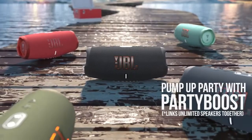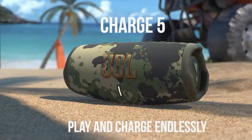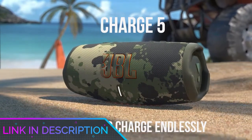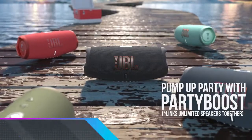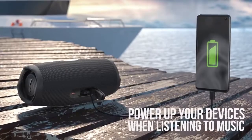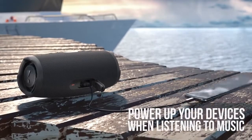Want a speaker roughly the dimensions of a bottle of wine that will charge your phone and sound great? You've found it, thanks in part to a new 10W tweeter and racetrack-shaped driver. The Charge 5 is currently as good a sound as you can get in a portable Bluetooth speaker designed for under $200.